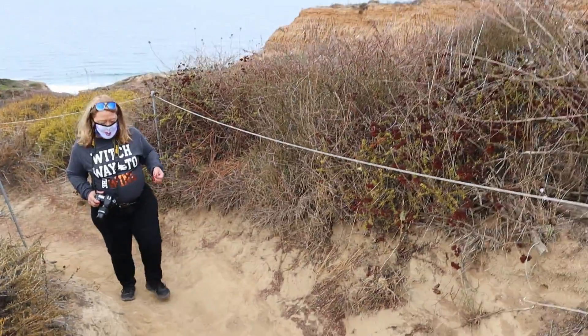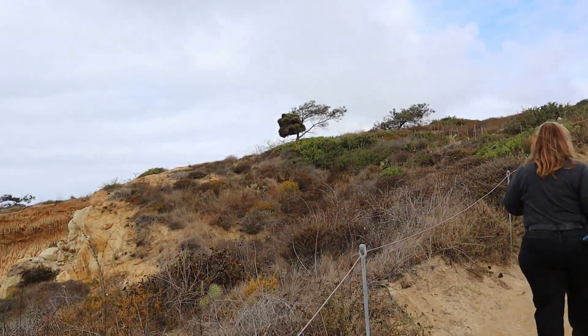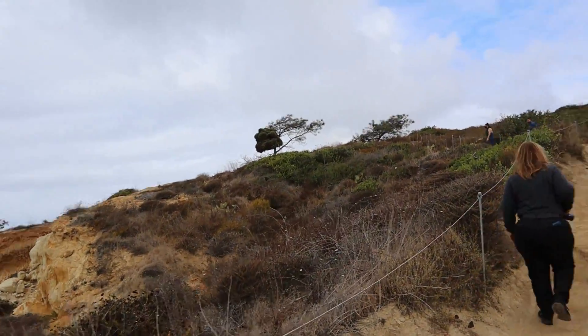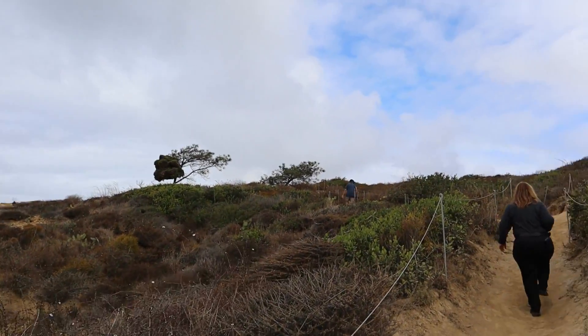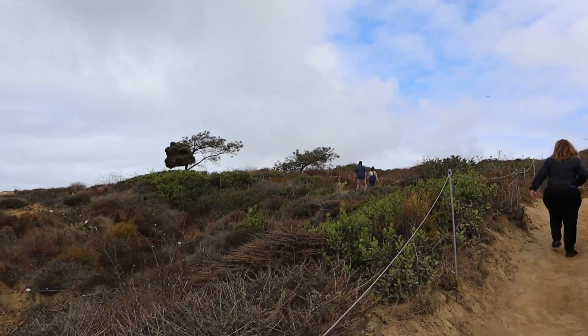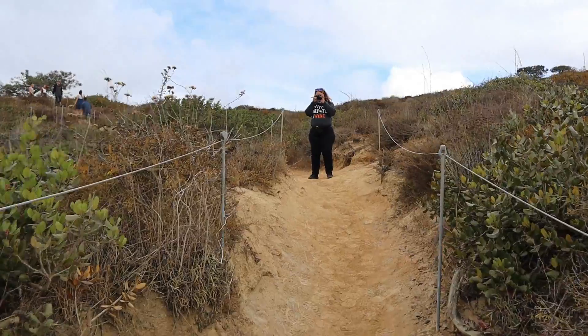All the different types of vegetation and cactus and things out here, it's pretty cool. You can see the weird-shaped pines — that and the cliffs. Lots of great hiking; people love to hike here.